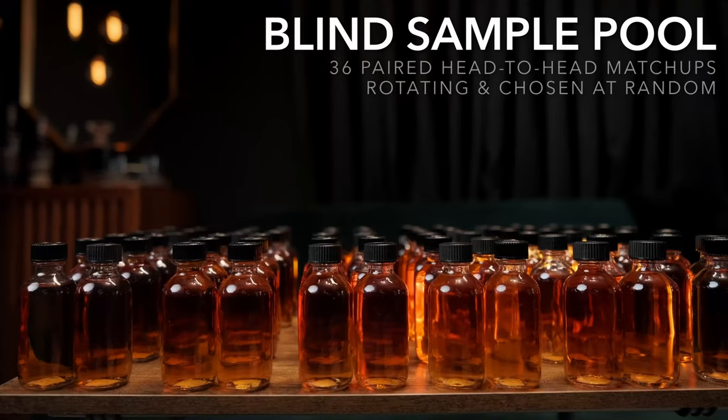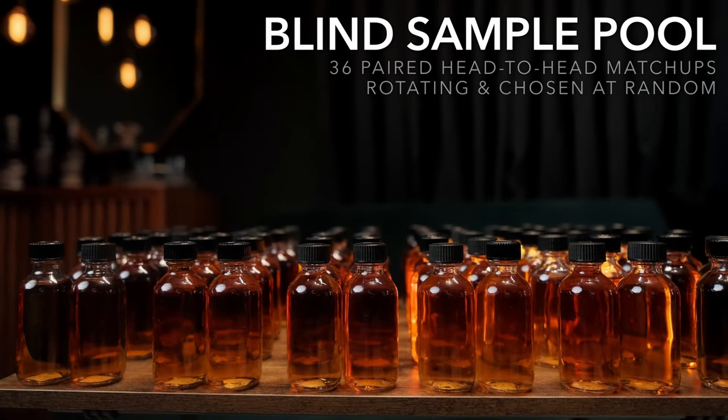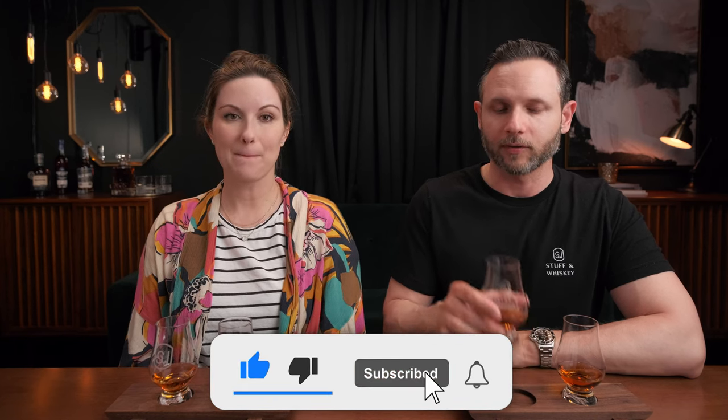Welcome to the channel, bringing a real world perspective to the real world whiskey consumer. I'm Josh and I'm Aaron. We're back with another double blind head-to-head where we compare two samples completely double blind — we don't know what we're drinking. We draw from our sample pool; it could be available versus allocated, expensive versus inexpensive. We nose them, taste them, let you know what we think, then find out the price before we find out what we're drinking, so you get the most honest opinion possible.